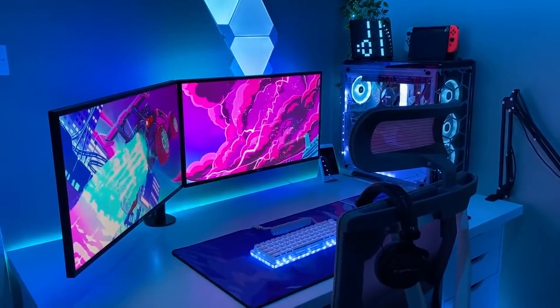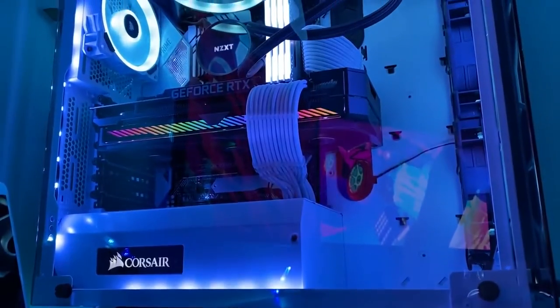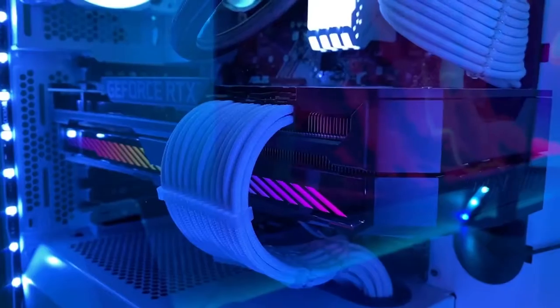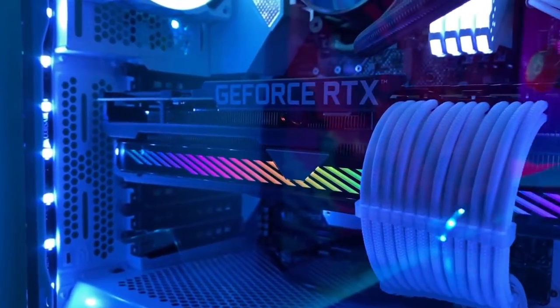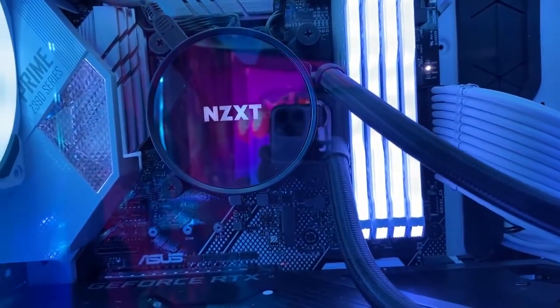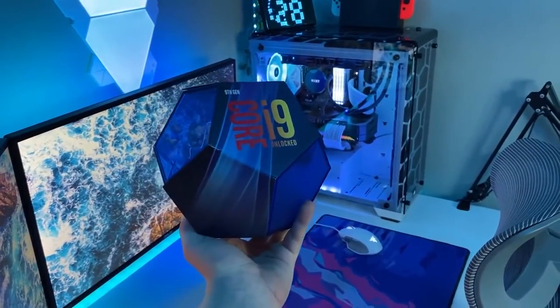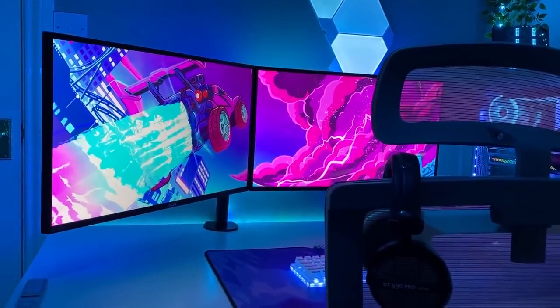Also inside the PC we have an i9-9900K CPU overclocked at 5GHz, 32GB of Corsair Vengeance RGB RAM at 3200MHz, the NZXT Kraken X62 AIO CPU cooler, a Corsair RM750X power supply, as well as a 1TB Samsung 970 EVO Plus for the operating system. I will link the full spec list down in the description.